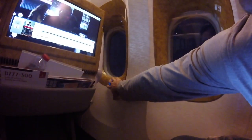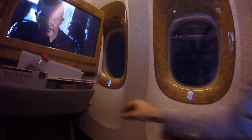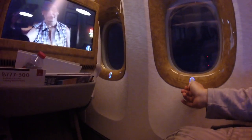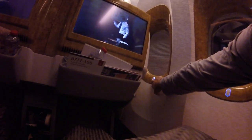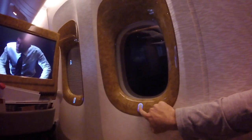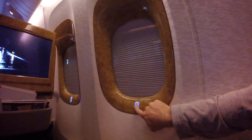The only issue was that the first time I tried to put the blinds up or down, they were still locked from takeoff even though we were about 10 minutes from leaving the ground. I let the crew know, they apologized and quickly unlocked it. It has a normal first position and then a second lower position that blocks out all the light completely.